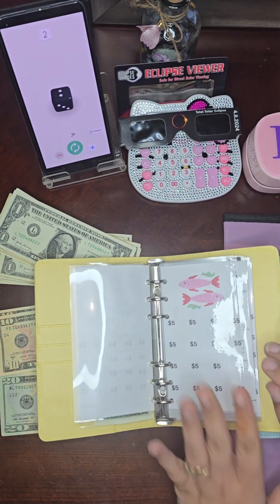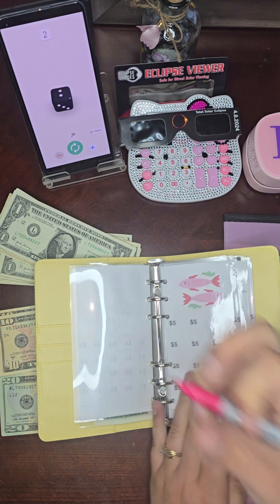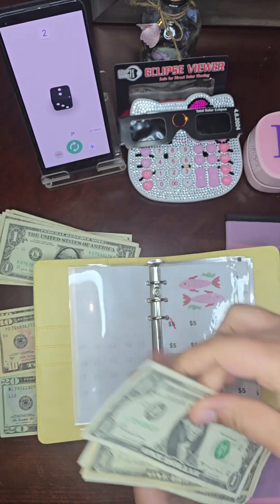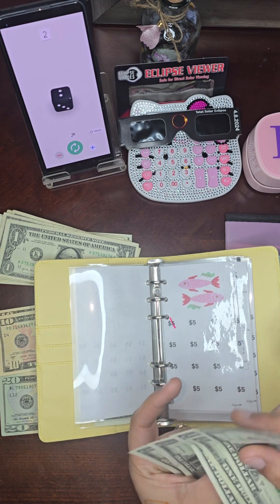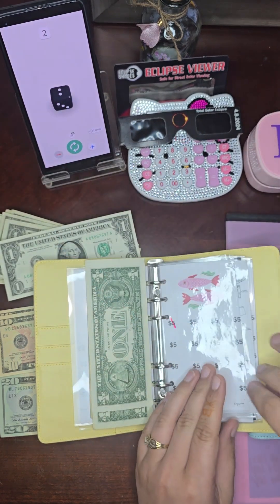This next one is also a Pay the Bank — it is Pisces themed. Every time we land on it, pay five dollars: one, two, three, four, and five. Okay, great!